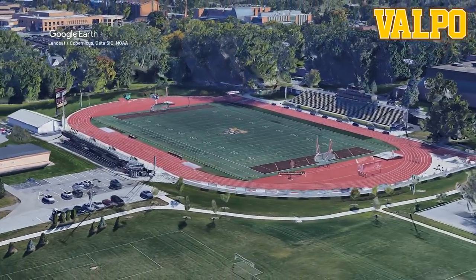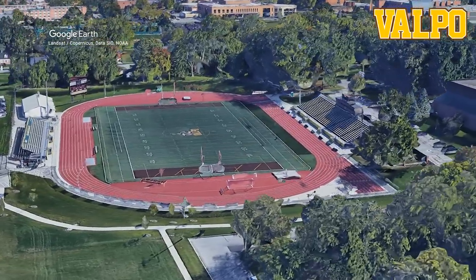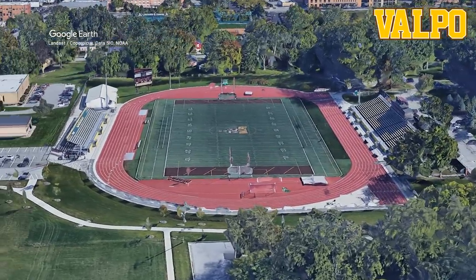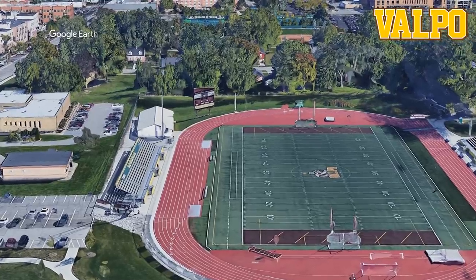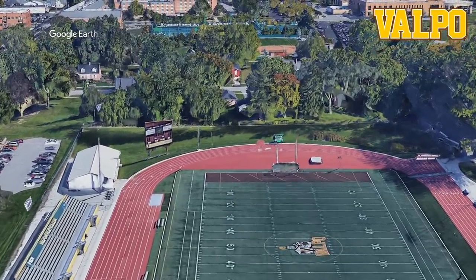Brownfield actually has a slightly larger capacity, which has got to be rare. There's a fairly new scoreboard that's brown. The end zones are brown too. Let's move on.